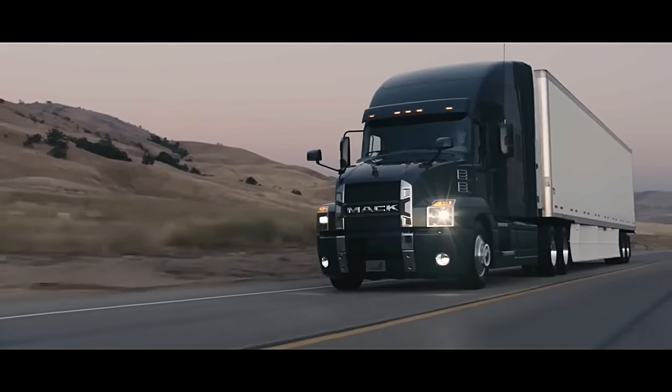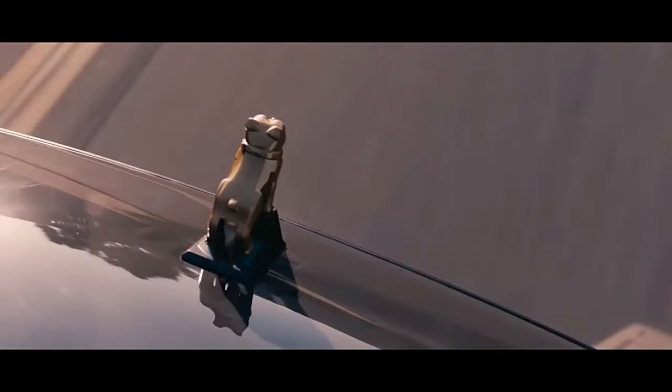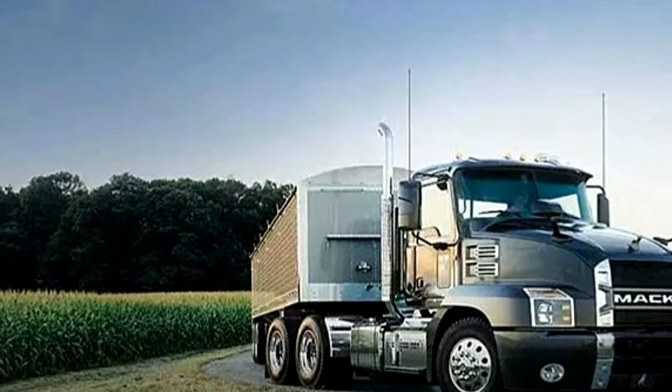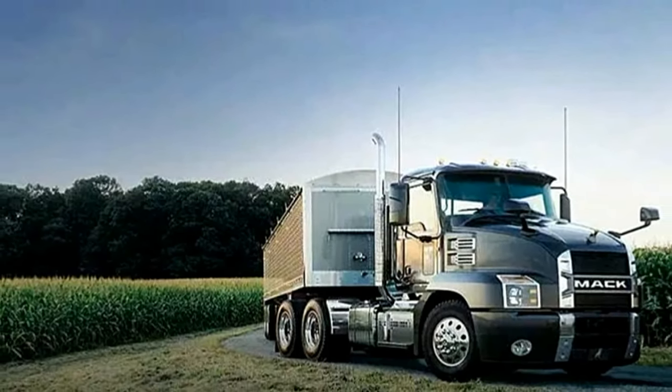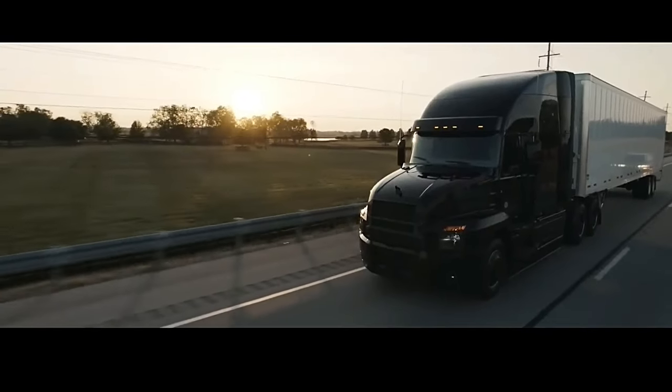The Mack Anthem is built with the driver in mind. It features the rugged looks you've come to expect from Mack, along with a surprisingly aerodynamic body and interior features built with you, the driver, in mind — with updated features and bold styling. The Mack Anthem mixes rugged style with absolute comfort.